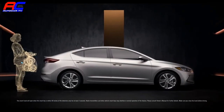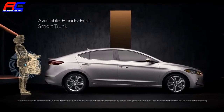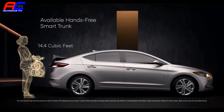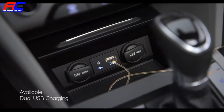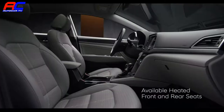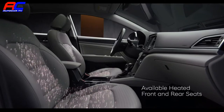For example, when your hands are full, there's an available hands-free smart trunk that opens for you automatically by sensing your key fob when standing behind the car. There are also available dual USB charging ports to keep your devices charged on the go. Available heated front and rear seats will keep you comfy on those cold mornings and chilly nights.